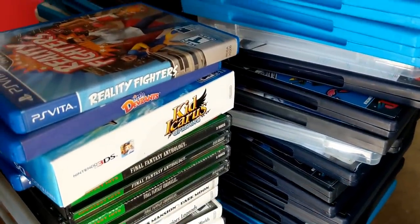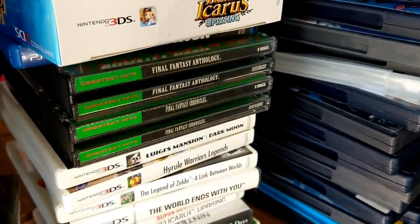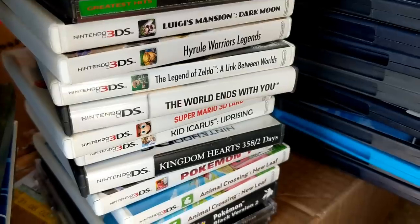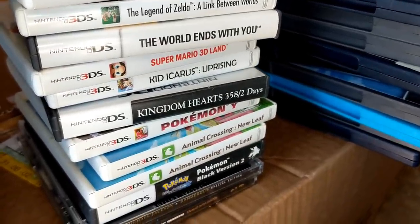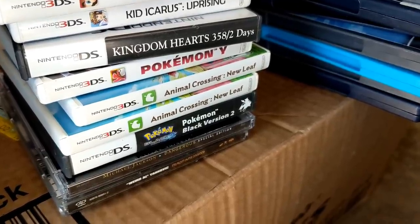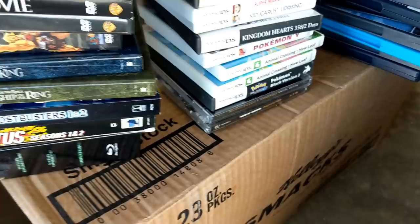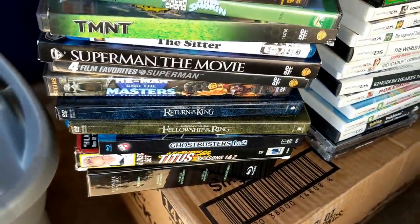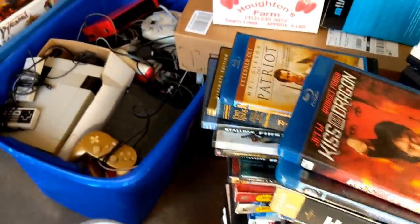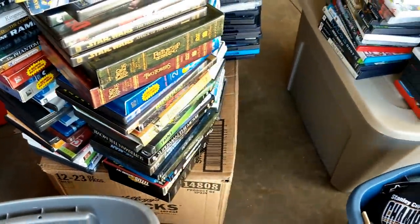Here's some more — there's Kid Icarus, a couple Vita games at the top, Reality Fighters and Little Deviants, more Final Fantasies on PS1, Luigi's Mansion, Legend of Zelda, Link Between Worlds, there's the actual Kid Icarus inner case, Pokemon Y, a couple Animal Crossings, Pokemon Black 2, and then there was a bunch of DVD season cases, DVD movies, Blu-rays — hundreds and hundreds of cases with no games.